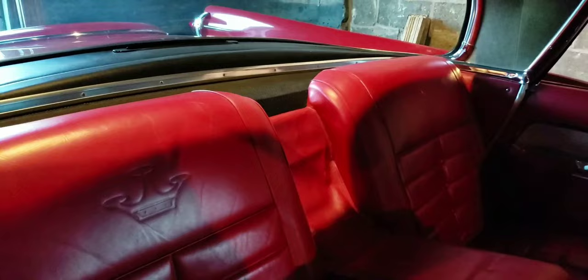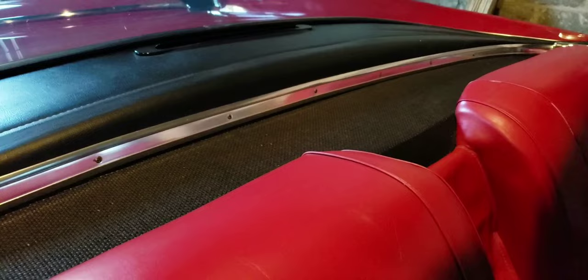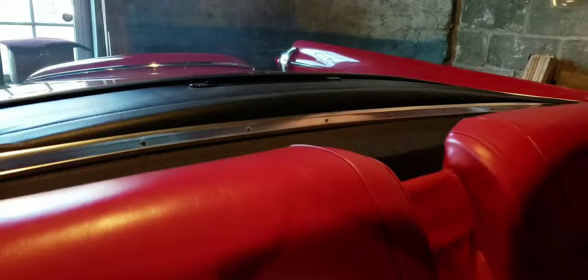This is pretty neat in here. Plenty of room for your in-laws in the back seat. Look at that two-tier package shelf behind the back seat — so instead of just shooting straight back, it's like a split level. I don't know what the purpose of that is other than styling. It's got the rear armrest, all in the original leather.